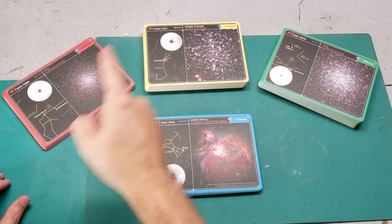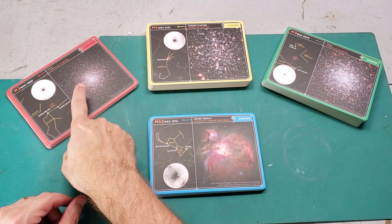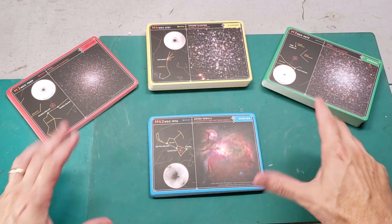First, you note the colors — there's red, yellow, green, and blue — and those are the seasons. Blue is winter, red is autumn, yellow is summer, and spring is green. Now let's zoom in.